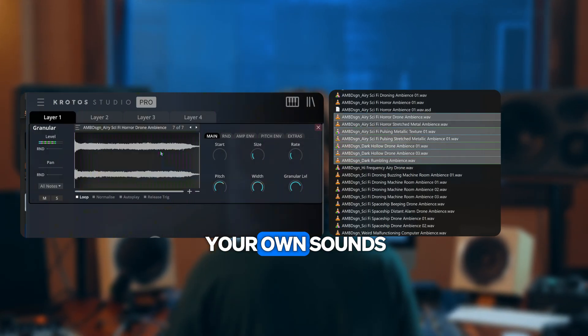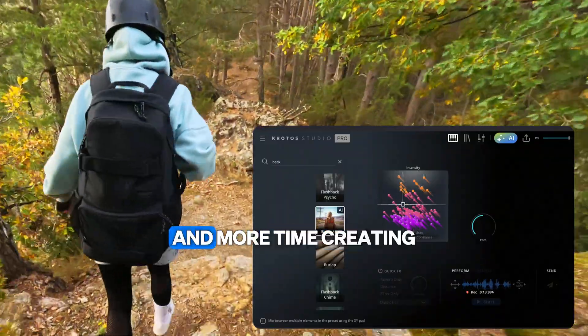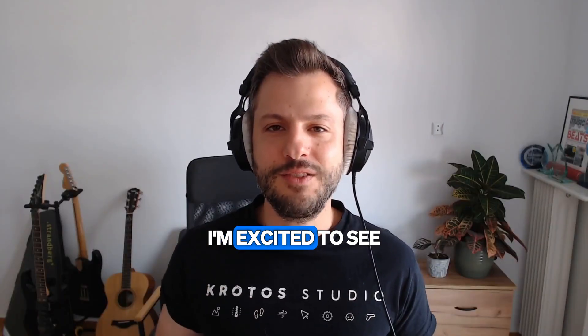And if you want, you can always use your own sounds. We've built Crotos Studio Pro so that you can spend less time tweaking and clicking and more time creating. I'm excited to see what you'll make with it.